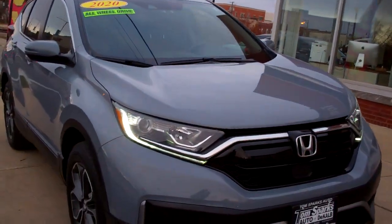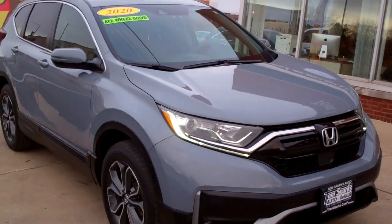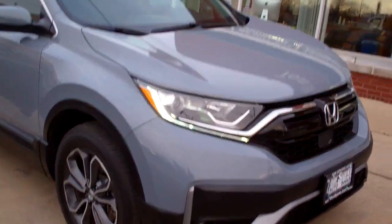Hey, check this out — 2020 Honda CR-V, nice car, huh? Gray in color, like a blue-gray, pretty color.